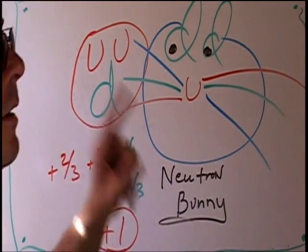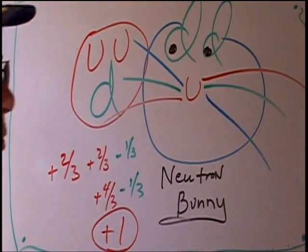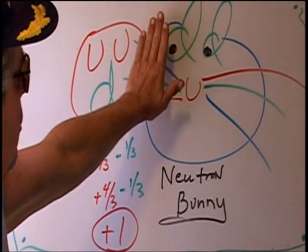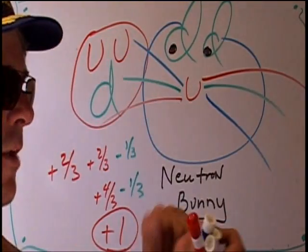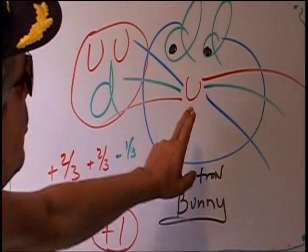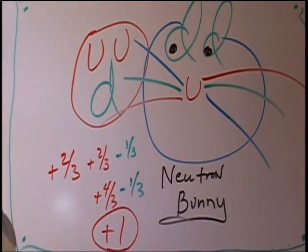Back in the history of the universe, during the Big Bang expansion, elements cooled and you had all these hydrogen protons. Then gravity began fusing them to make neutrons. Now I'll show you how that's done.